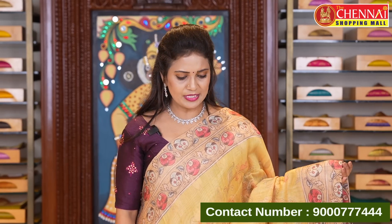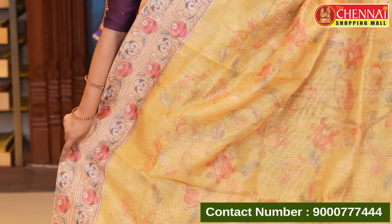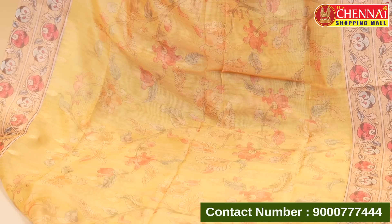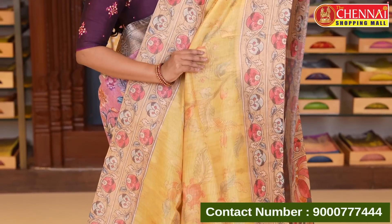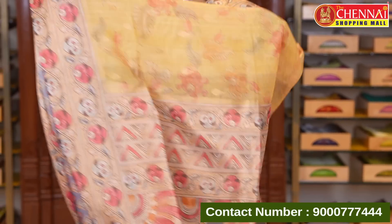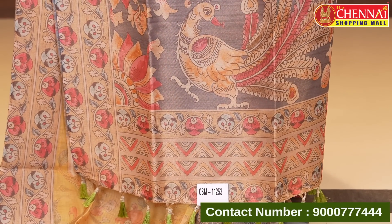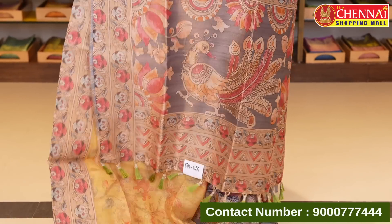Next: mehendi green and cream color combination — beautiful chanderi cotton saree. Kalamkari print with peacocks and florals, along with tassels and heavy zeri oval. It has a very rich and classy look.